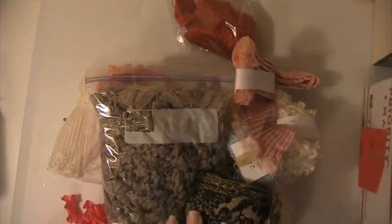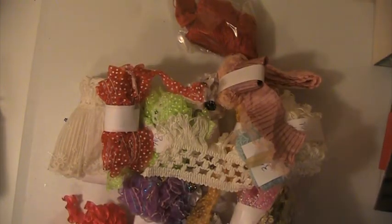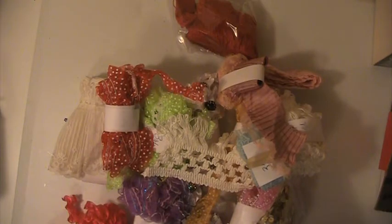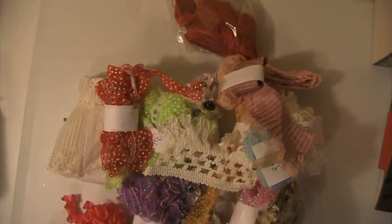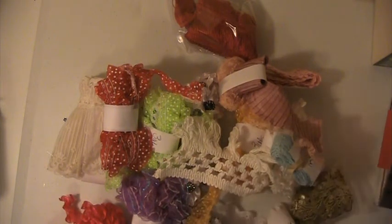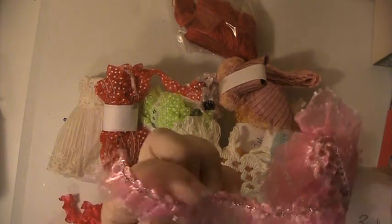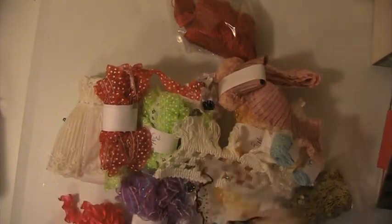And the last lot is lot number eight. In this lot you're going to get three yards of this burlap trim here. You're going to get two and a half yards of this trim here. You're going to get three yards of this pink lace, and it's like an organza with two layers on that. You're getting this black and white — there's three yards of this.